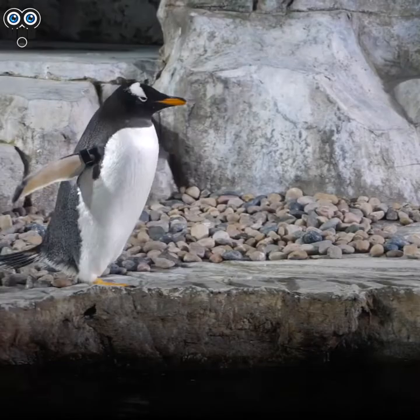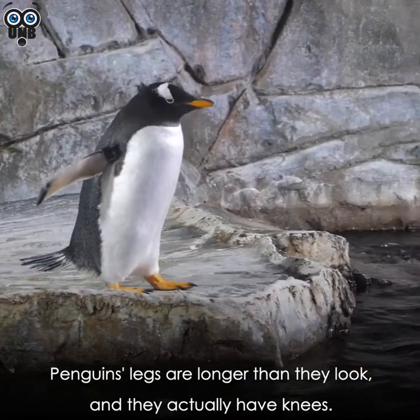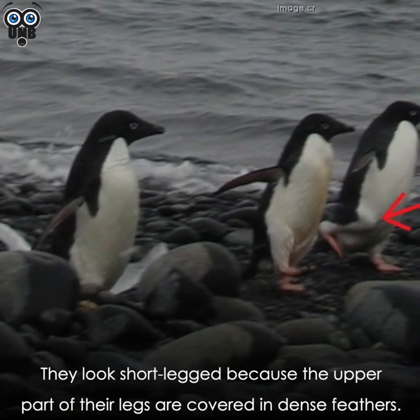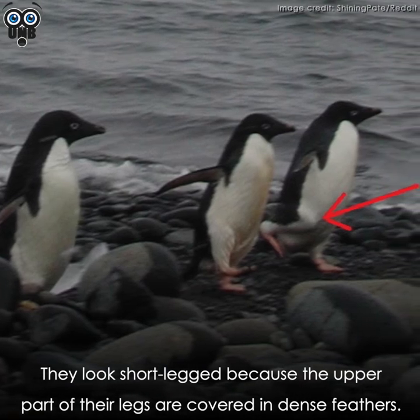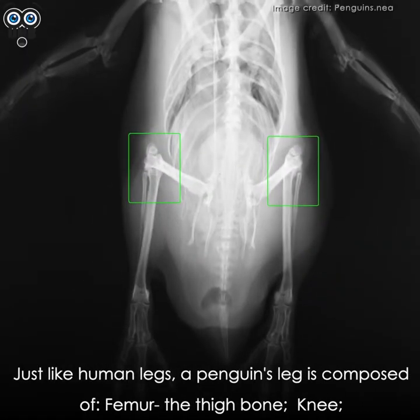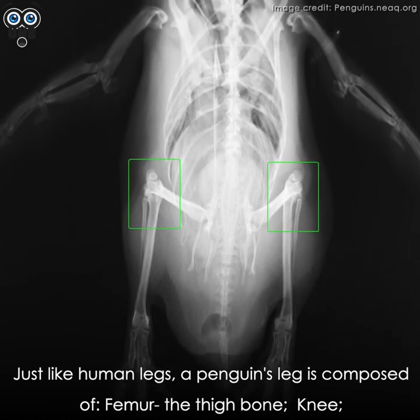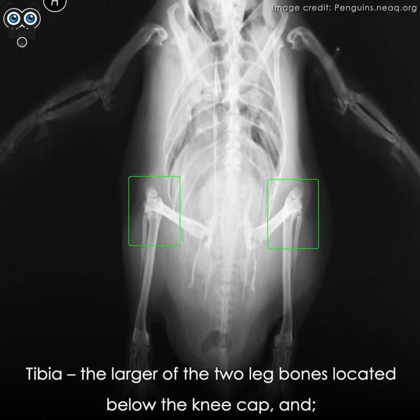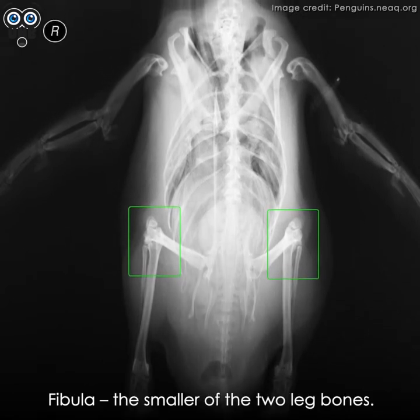Penguins' legs are longer than they look, and they actually have knees. They appear short-legged because the upper part of their legs is covered in dense feathers. Just like human legs, a penguin's leg is composed of a femur (the thigh bone), a knee, a tibia (the larger of the two leg bones below the kneecap), and a fibula (the smaller of the two leg bones).